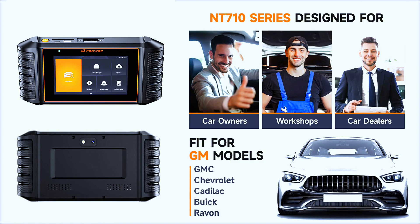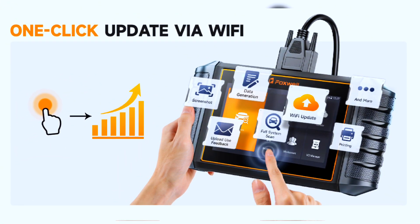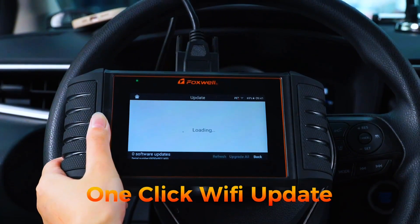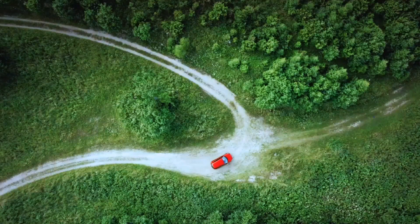One purchase gives you all available functions of the NT710 with no additional fees. Foxwell provides lifetime free updates — you can one-click upgrade the software via Wi-Fi to keep your NT710 on the latest version. Your satisfaction is their priority.